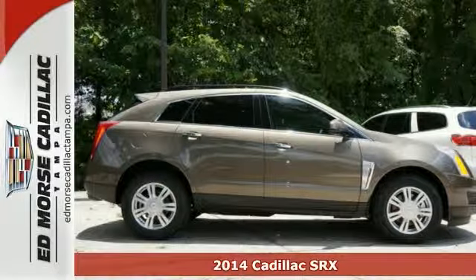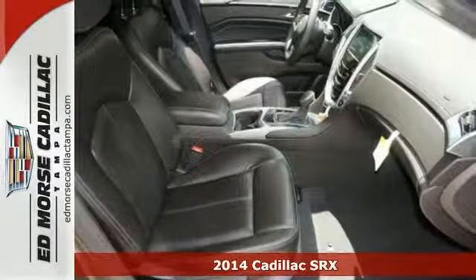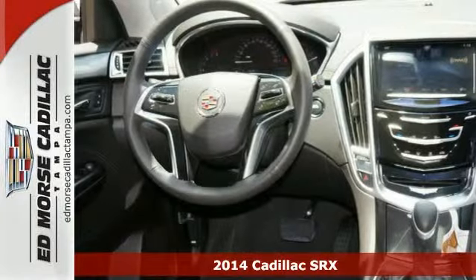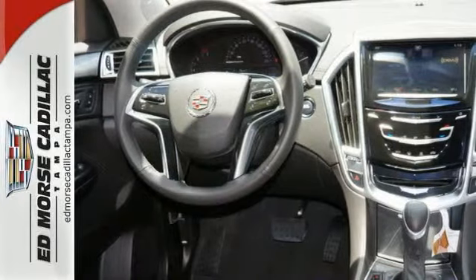Here's the 2014 Cadillac SRX, serving up equal doses of refinement and exhilaration. This SRX is destined to please.